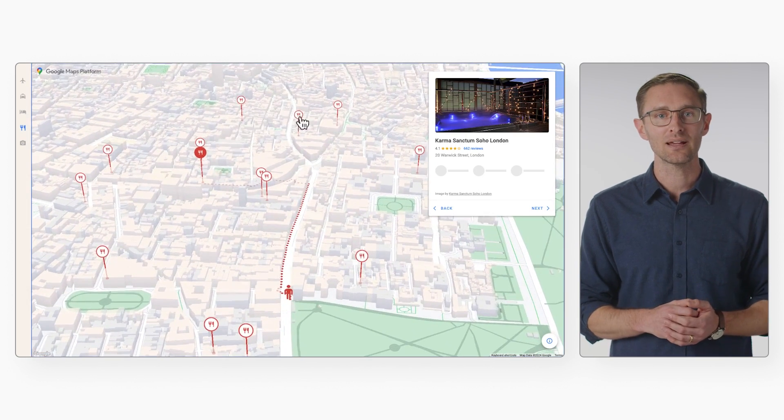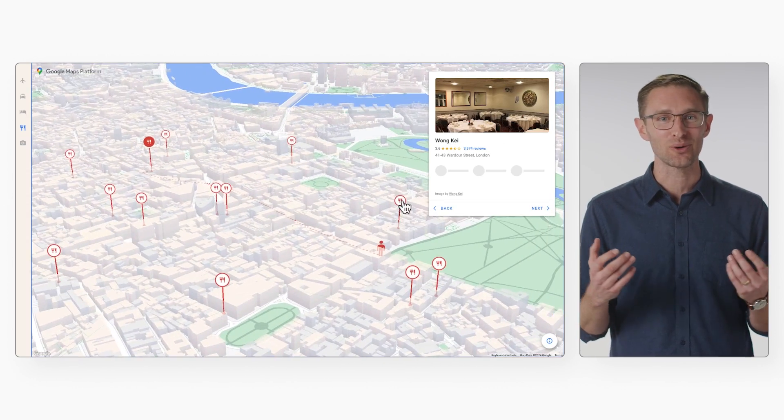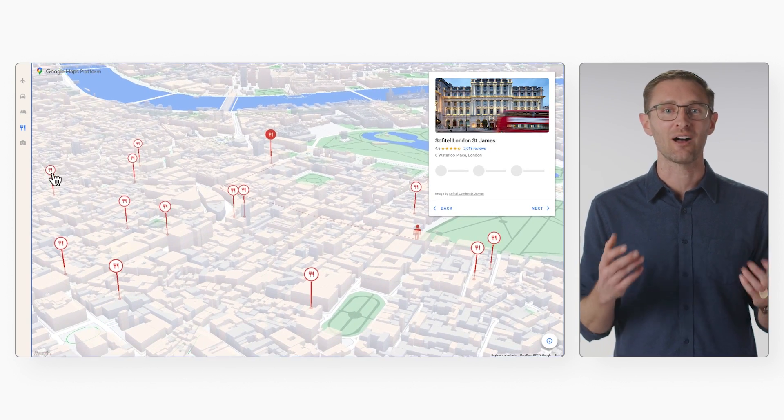The possibilities of what you can build are endless! You can optimize deliveries, streamline store discovery, enrich travel experiences, and much more. The new Places API powers it all!